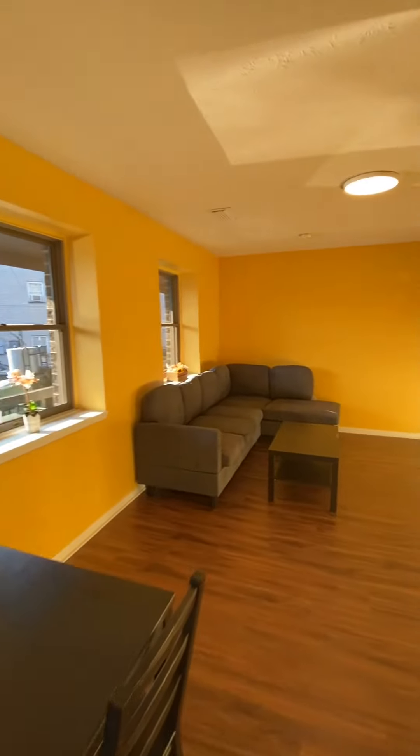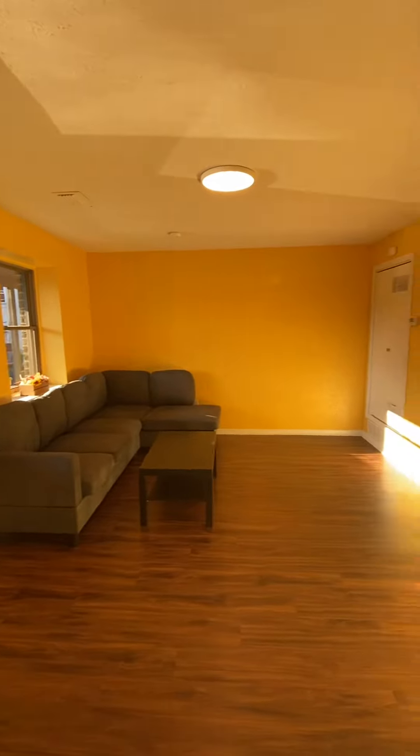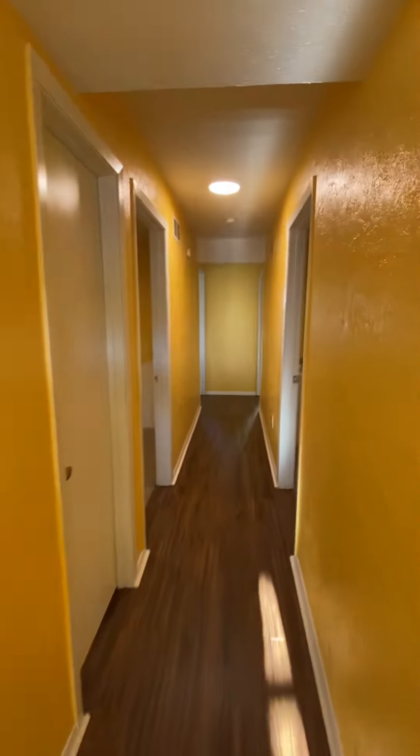We pan into your dedicated dining area and then move into your open concept living room. This is a really nice, large space.